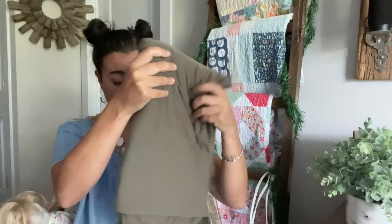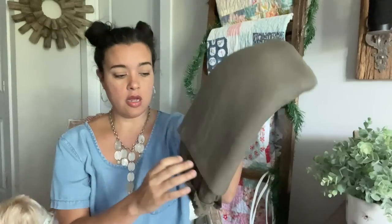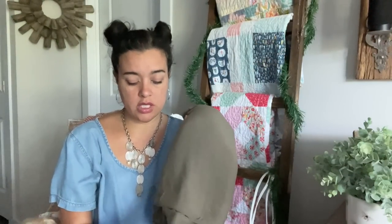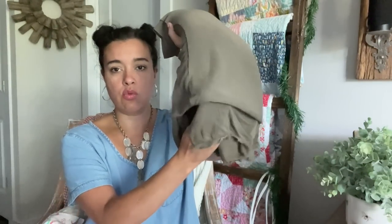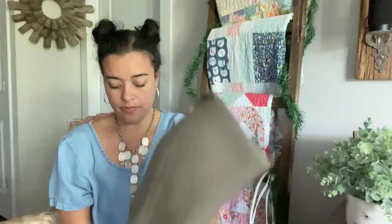Now we have another rayon jersey — olive green. Pretty straightforward. A pretty significant amount of this too, I want to say two yards. Lightweight, drapey. Great flowy little tee or flowy little top — these make great little tops and tanks and things like that. Lightweight rayon.